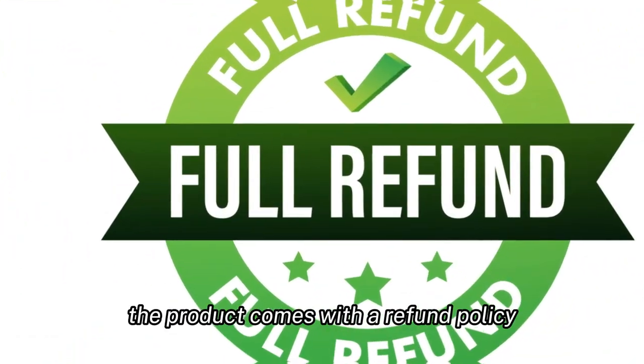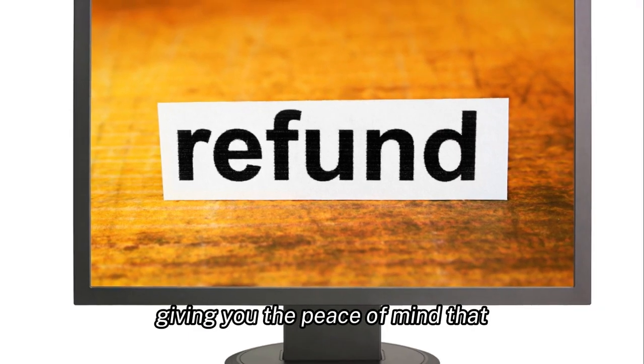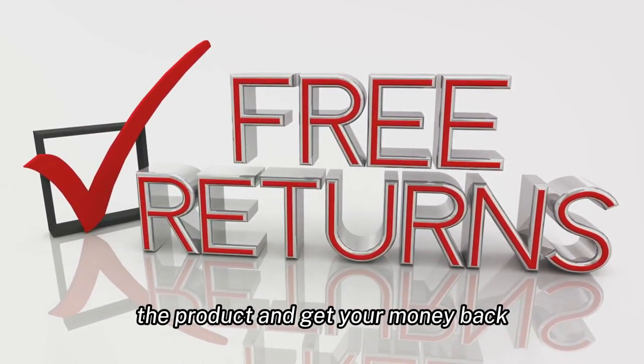The product comes with a refund policy and money-back guarantee, giving you the peace of mind that you can try it risk-free. If you are not satisfied with the results, you can simply return the product and get your money back.